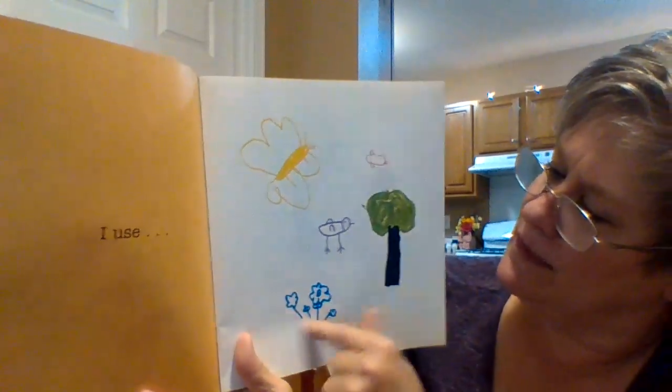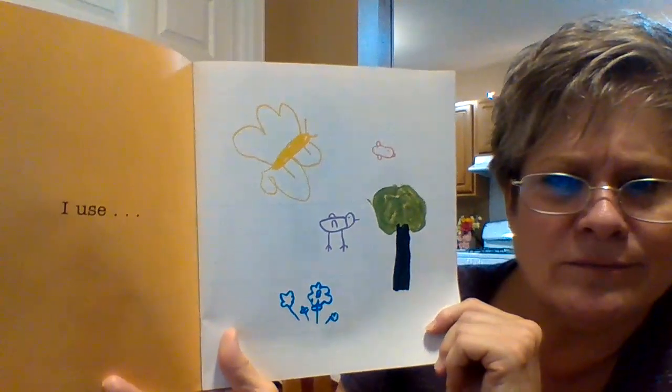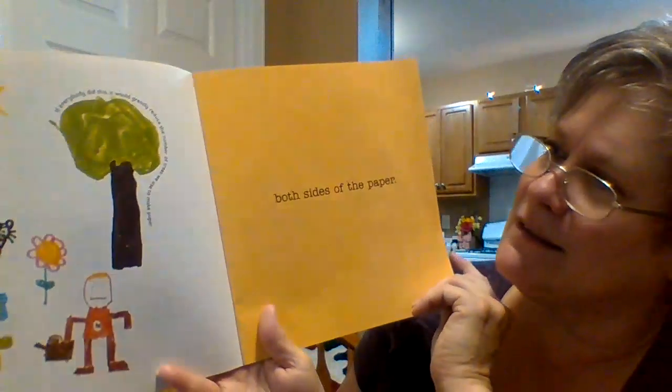There's a piece of paper — they've drawn pictures on it. Pretty good pictures, huh? What can they do to help the earth? That's right — flip that paper over and use the other side. Use both sides of the paper.